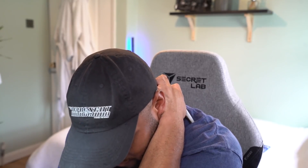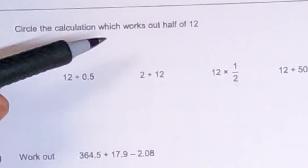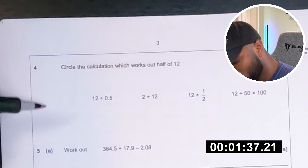I'll remember this. I swear that makes it a plus — you had a positive number and a negative number. I swear it flips the negative number into a positive. I swear to god, that's true. I swear it's six. Circle the calculation which works out half of 12. Okay, so it's 12 times a half — six.